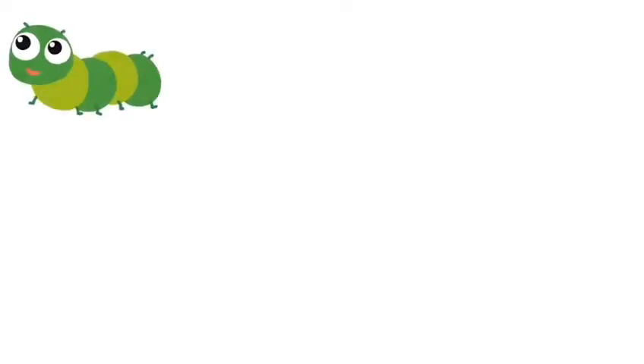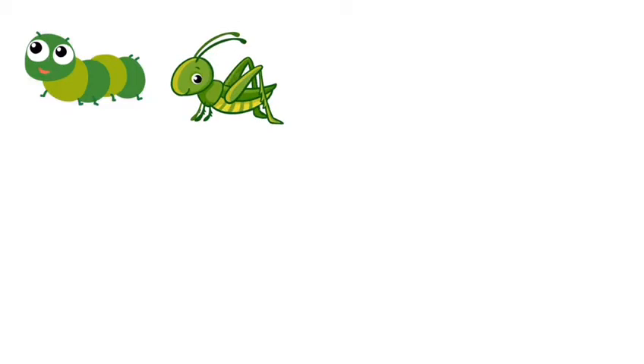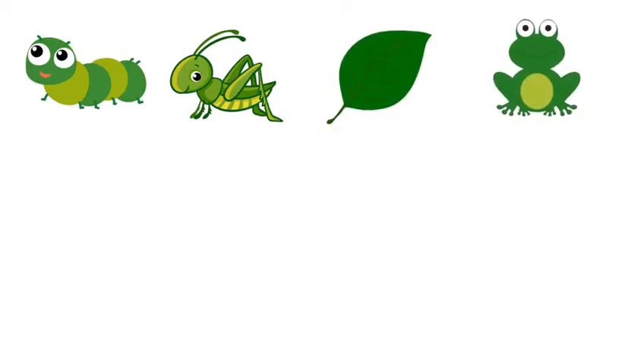From the green song, I found caterpillar is green and grasshopper is green. What else? I know something that caterpillar loves to eat. That's right, green leaf. Rabbit, green frog, and kiwi is green. Green crayon. Good job.